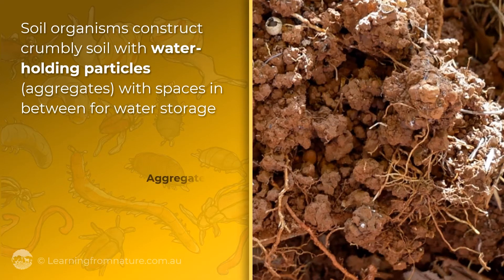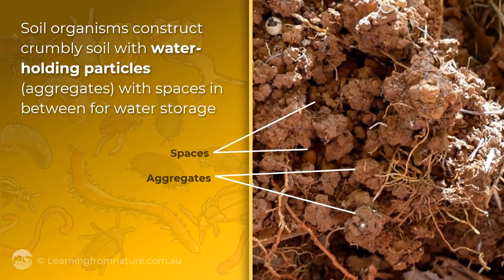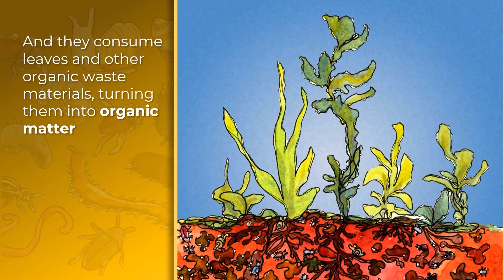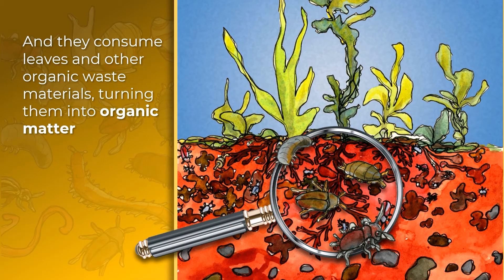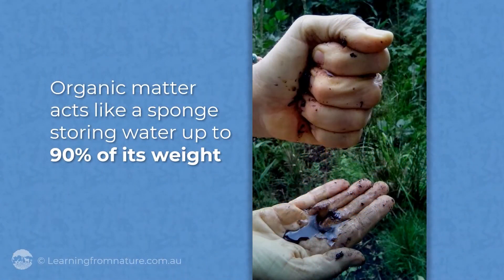When provided with a decent diet, soil organisms construct crumbly soil with water-holding particles, with spaces in between for water storage. They also consume leaves and other organic waste materials, turning them into organic matter, which acts like a sponge, storing water up to 90% of its weight.